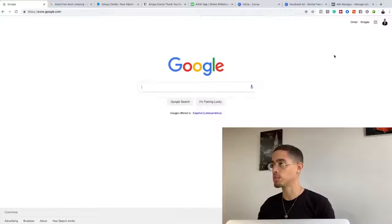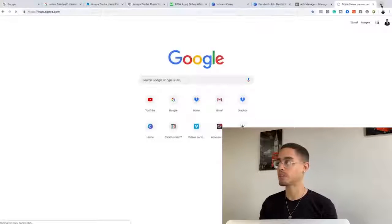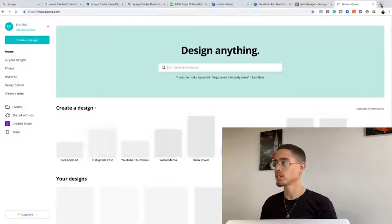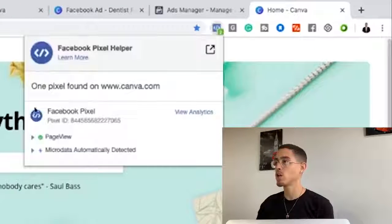If that code isn't on their websites, you're gonna be able to capitalize. If you don't know what I'm talking about, just stick with me to the very end of this video — there's gonna be a whole bunch of light bulbs that come up. Let me show you how this tool actually works. If I go to Canva.com — this is a huge business — if I look at the Facebook Pixel Helper, it shows me on this page they have a pixel.